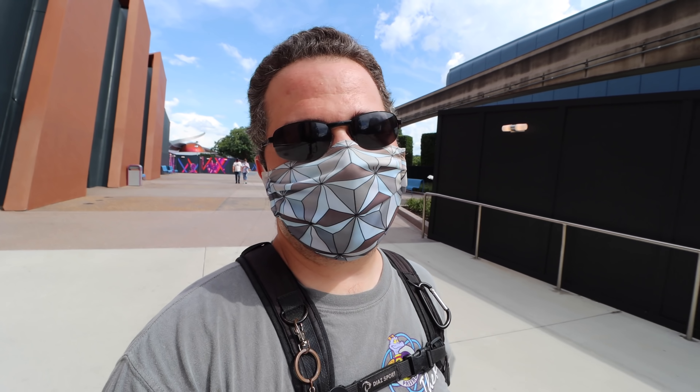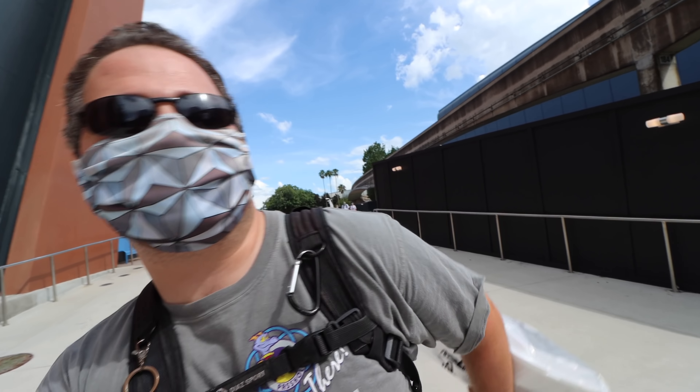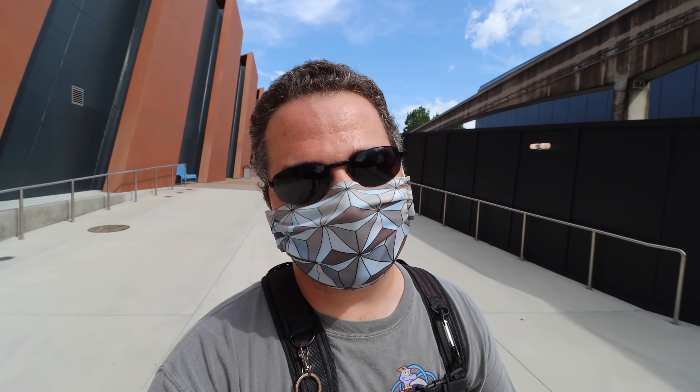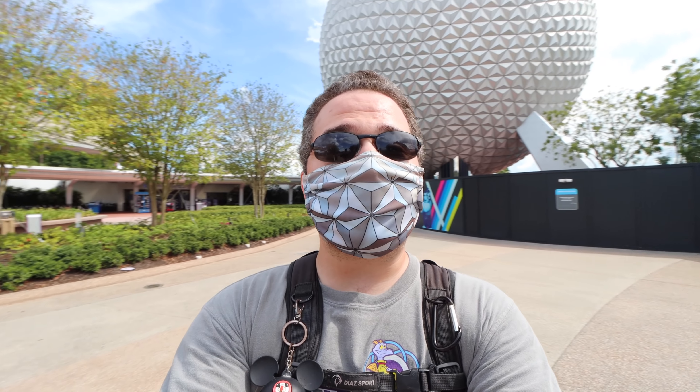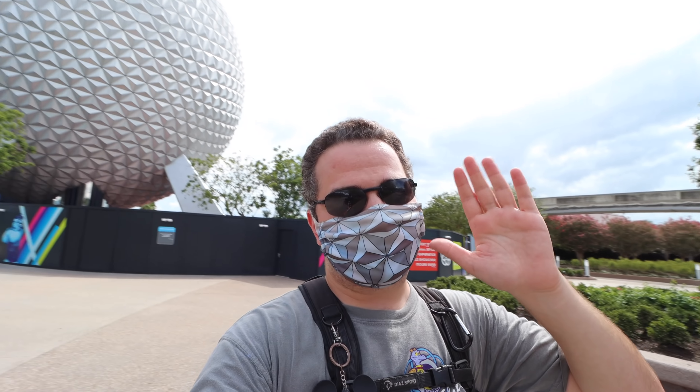No doubt about it — great day here at EPCOT. Loved it all. Seeing those countries in detail, and I've got so much pizza — so, so much pizza for another day. Thank you so much for being a part of the magic with me today. It was so much fun sharing it all with you. Until next time — have a magical day!